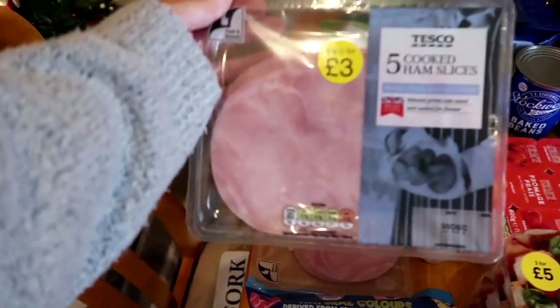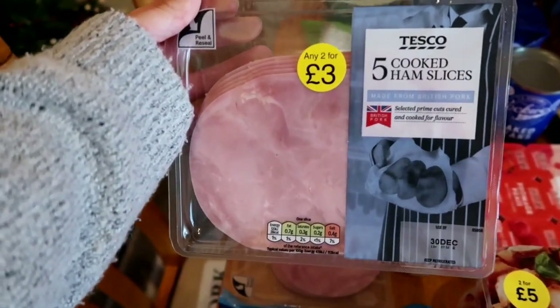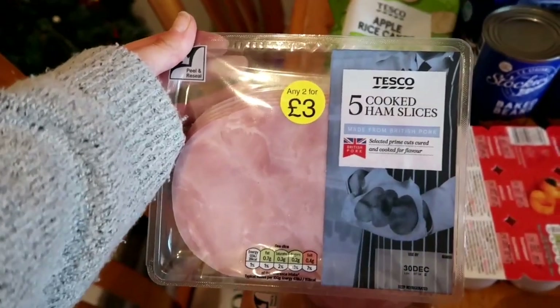Cooked ham - just use this for sandwiches, it's generally always on two for £3. So I always just get a couple. Sometimes I pop one in the freezer because it does defrost quite quickly - you can get that out in the morning and it's defrosted by lunchtime if you need it.